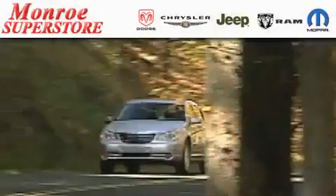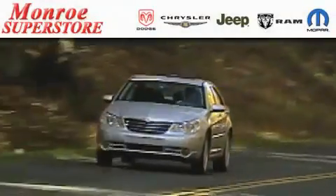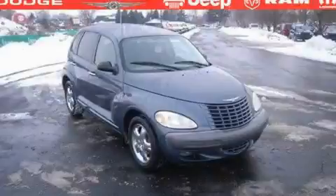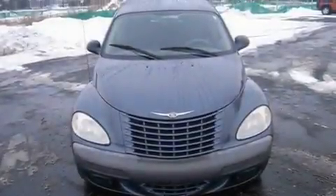The Low Payment King says save more at the Monroe Superstore. This is a 2002 Chrysler PT Cruiser — unconventional shape for unconventional style.